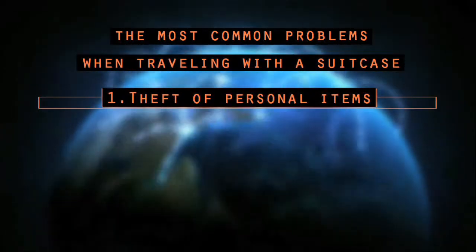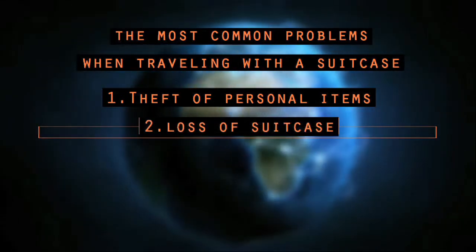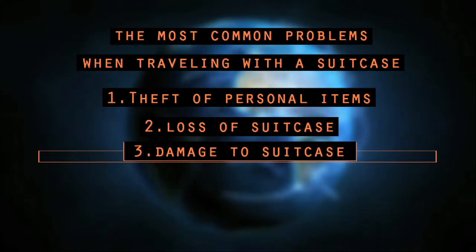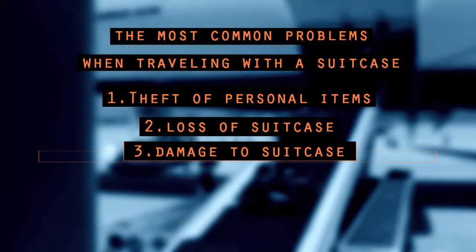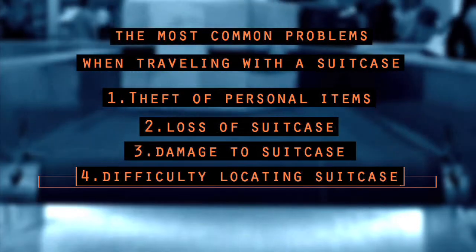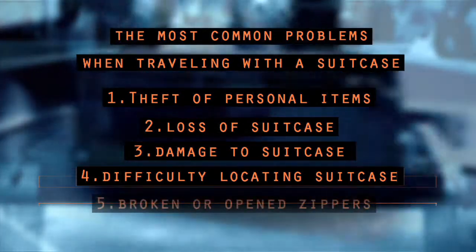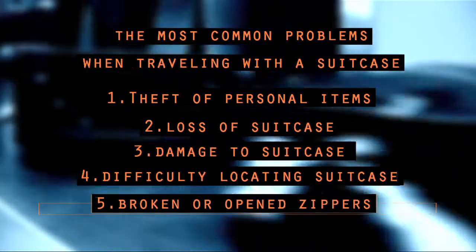1. Having personal items stolen out of their suitcase. 2. Losing their suitcase at the airport. 3. Having their brand new suitcase damaged or ruined from being thrown in and out of the baggage terminal. 4. Difficulty locating their suitcase or panicking when they don't spot it at the baggage claim. And last, having their suitcase zippers break or even open, causing their items to fall out or get lost.